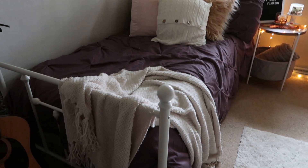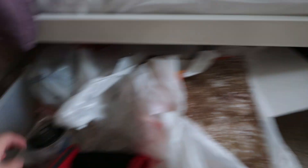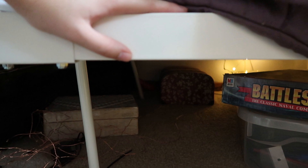Under my bed I have a few large storage bins. One has all my care package supplies — boxes, tape gun, extra paper. Another has my music books for when I teach someday. The third has all my boot camp letters and miscellaneous items.